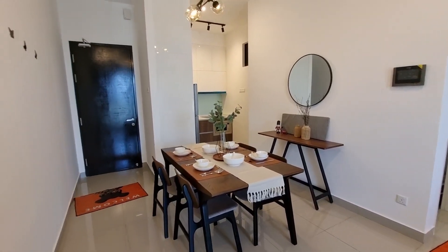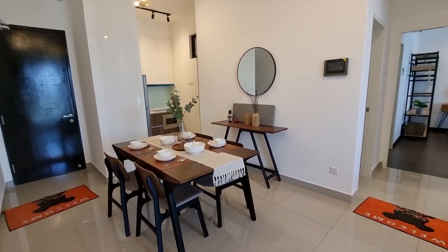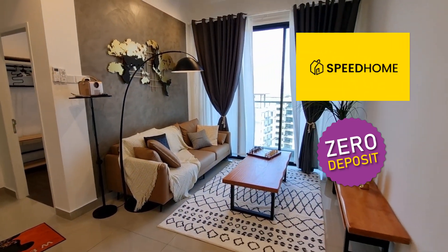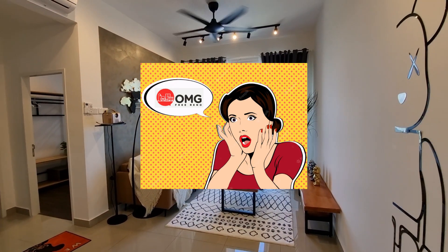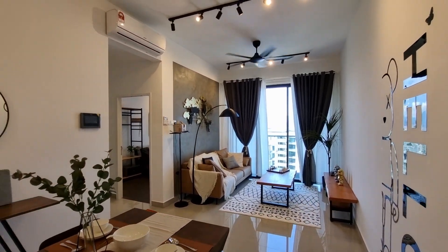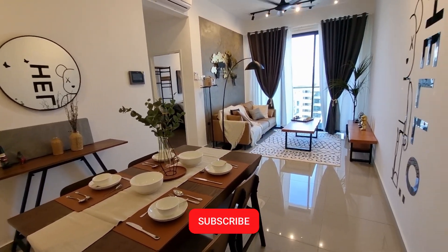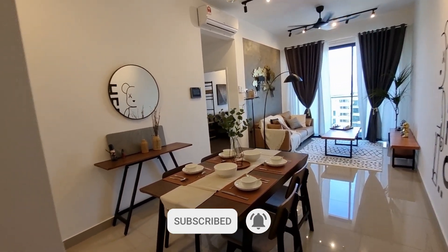That wraps up the review of our property at La Ville, Kuala Lumpur. These units are available for rent at zero deposit on Speedhome — check out the link in the description below. If you want to reach out to OMG Reno to transform your unit to look just like this, do reach out to them in the chat below. They have many designs available — industrial is just one of them. Thank you so much for watching. If you like it, smash the like button and subscribe to the channel. See you in my next video. Bye!